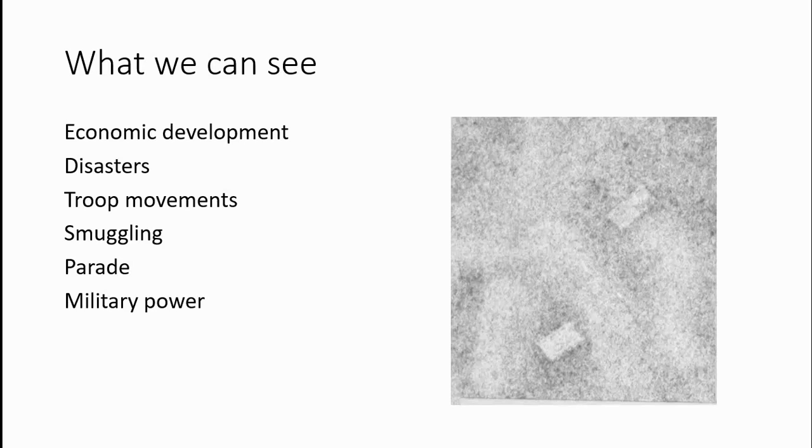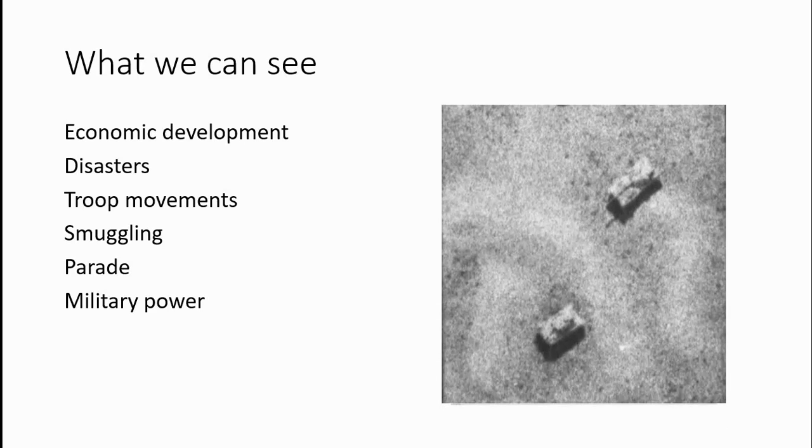If you look at the picture on the right side you can see two blobs and most people will not recognize it, but if we add a little bit of shadow most people will realize what this is. These are some of the things we can do with satellite.